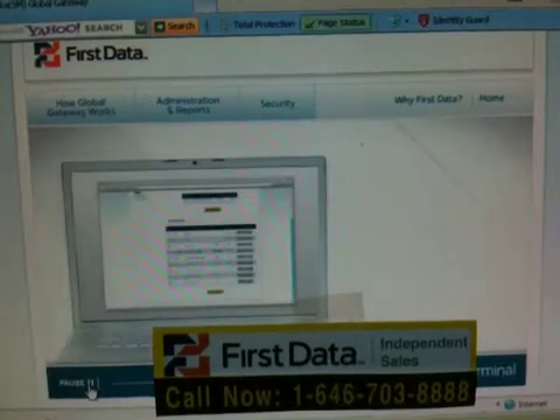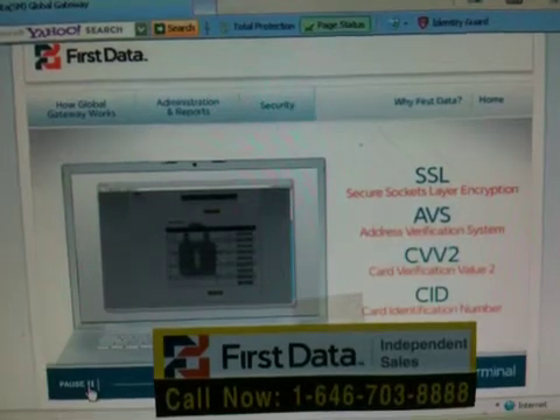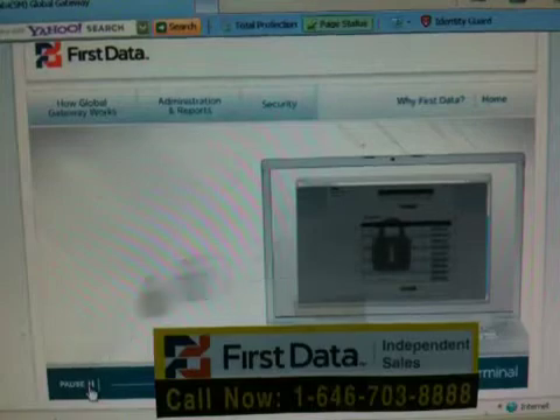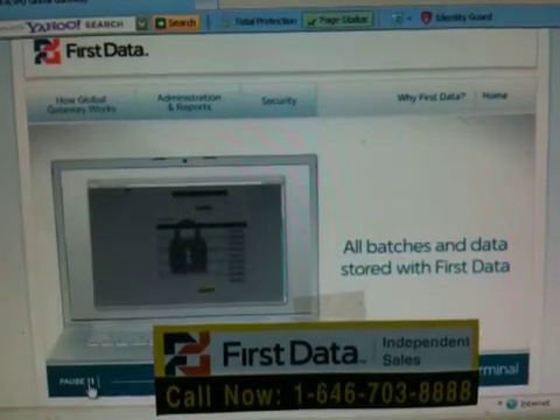The Global Gateway Virtual Terminal is secure for you and your customers with state-of-the-art security and fraud prevention features. And because all batches and cardholder data are stored with FirstData, you'll never have to worry about data storage or security.